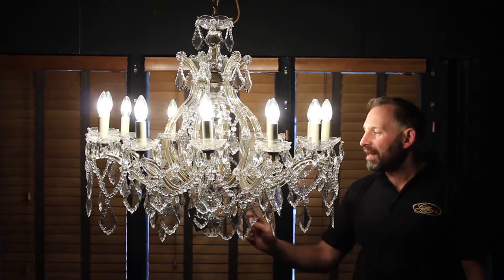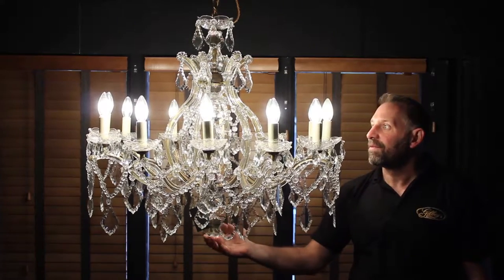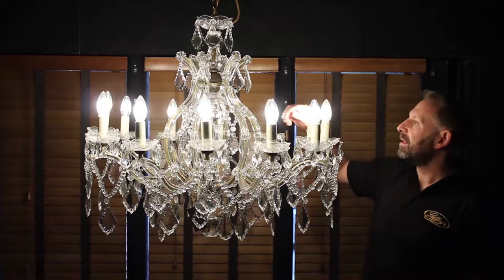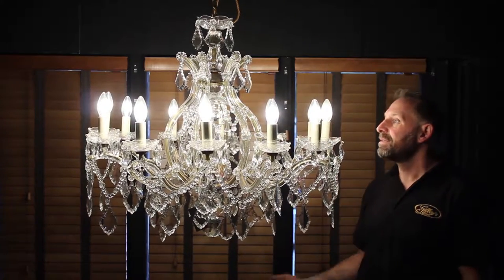A lovely glass dagger in the center, a lovely faceted sphere underneath and another one on top just here in the center — a small faceted sphere.